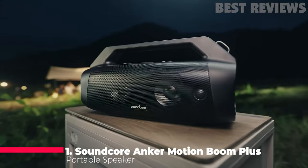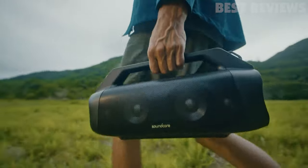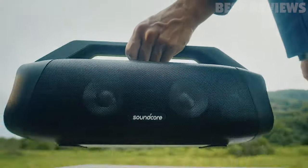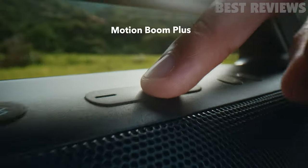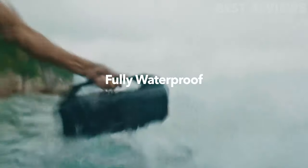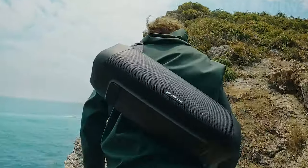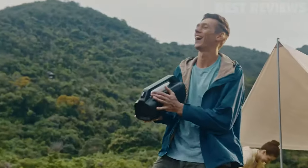Number one, Soundcore Anker Motion Boom Plus Portable Speaker. The Soundcore Motion Boom Plus is a great speaker for those who want to take their music on the go. With 80-watt stereo sound, custom EQ, BassUp technology, and IP67 certification for water and dust resistance, and a long-lasting 20-hour playtime, this speaker is great for outdoor activities like camping.